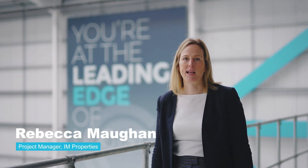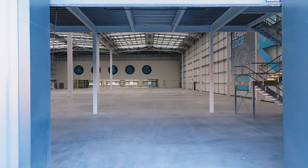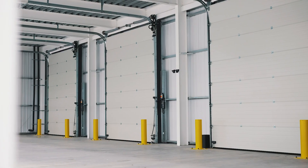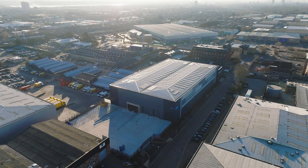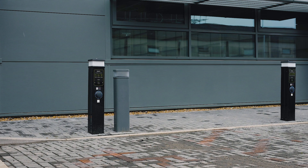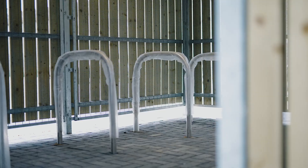Edge is a 55,000 square foot B2/B8 industrial unit located just 2.5 miles from junction 25 of the M25. The warehouse has three level access doors and two dock levellers with a 35-metre yard. To the front of the building there are 26 car park spaces including six EV chargers, and there's also a secure undercover cycle shelter for 16 bikes.